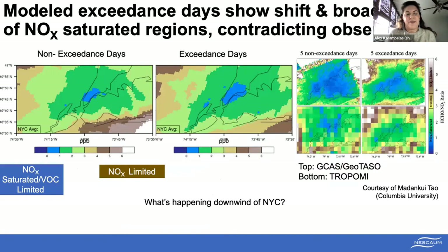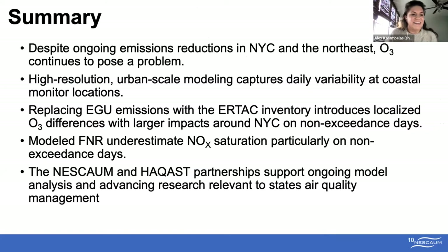Finally, with the help of our HACAS collaborators, we're comparing our FNR outputs from the model with those from aircraft observations and TROPOMI. We see some pretty interesting differences in that there's not necessarily a tightening in the NOx saturation regime, but a shift and a broadening in the model. Lots of things to parse out.